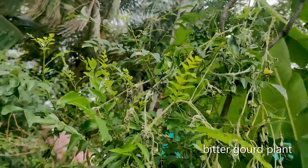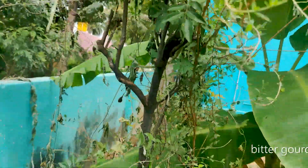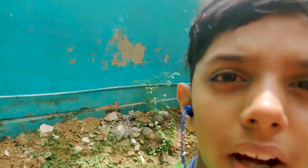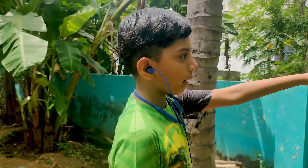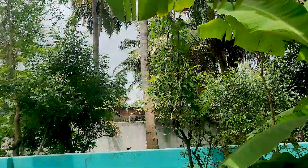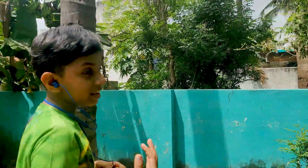This is the bitter gourd plant and bitter gourd is a climber. You can see that the bitter gourd plant takes the support of the curry leaf tree. Bitter gourd is good for diabetics and it prevents cancer.